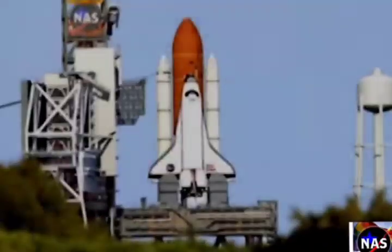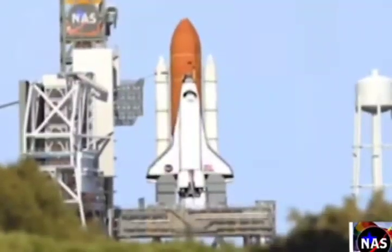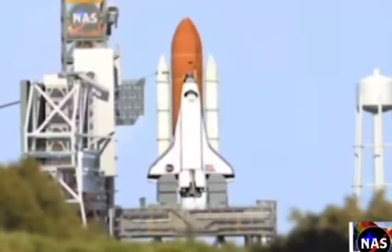At T-minus 31 seconds, Endeavor's onboard computers will have control of the vehicle functions. We have a go for auto sequence start.